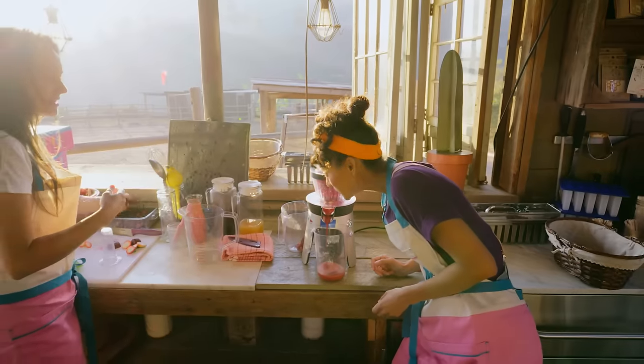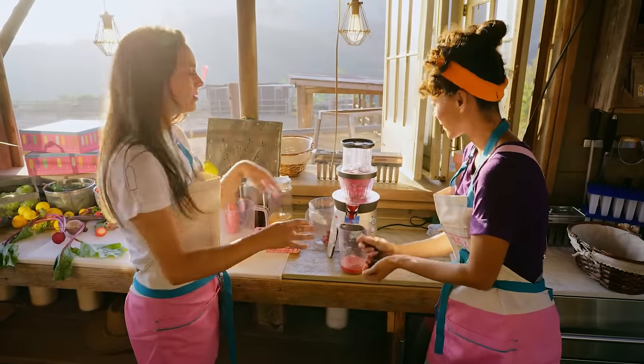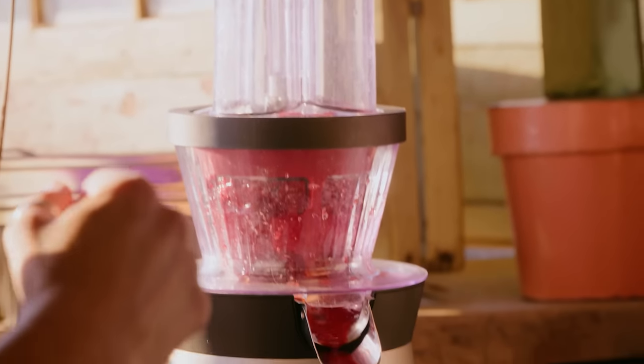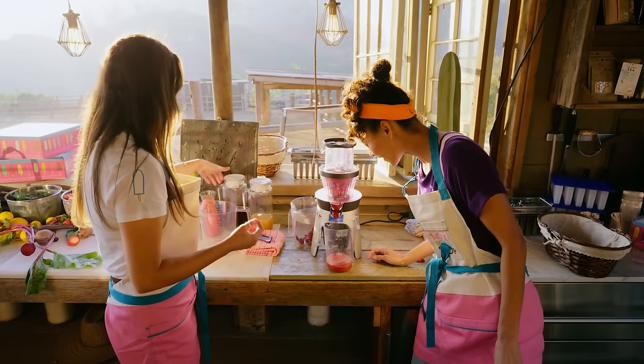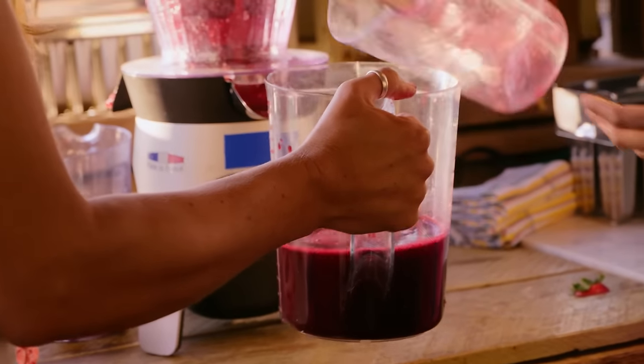It smells really good — I can smell it already! And last but not least, we have our guava! You can just toss the whole thing in there! There it goes — you can see the seams! Whoa, that's a lot of juice! Now it's time for the molds!